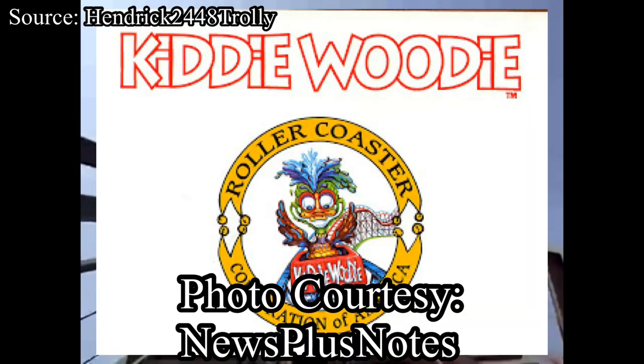The ride would be designed and manufactured by the Roller Coaster Corporation of America, who had only built a few roller coasters prior, all of them known for being extremely rough and overall not very good. Here is the first thing that we are going to fix: the manufacturer.